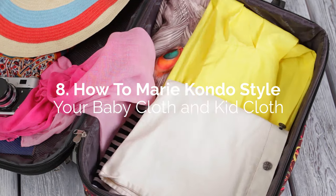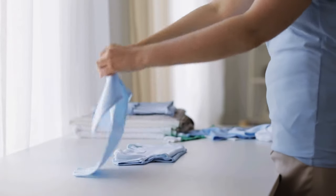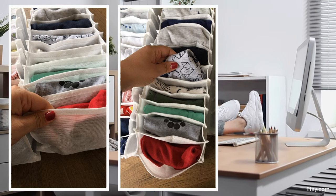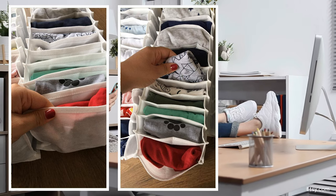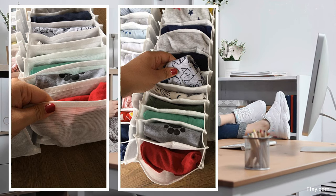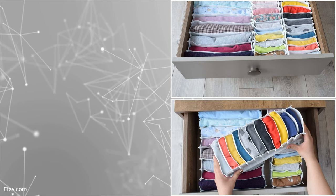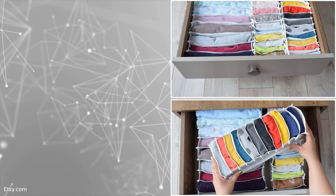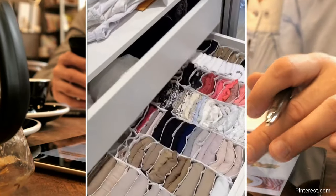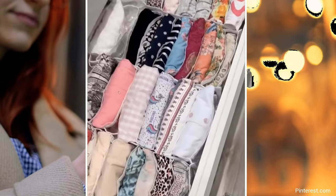Another storage solution that lets you fold clothing vertically, particularly baby items, is a baby clothes organizer. It's made of finely meshed fabric, making it very lightweight, and consists of open pockets laid in a tidy row. You simply need to fold your baby clothes to the same width as the pockets before inserting them. You can get them in sets of threes and buy more to fill your drawers. They keep all clothing in place and make it easy to pick items. These organizers also help sort underwear, panties, bras, and even socks, and are great for packing in a suitcase when traveling.